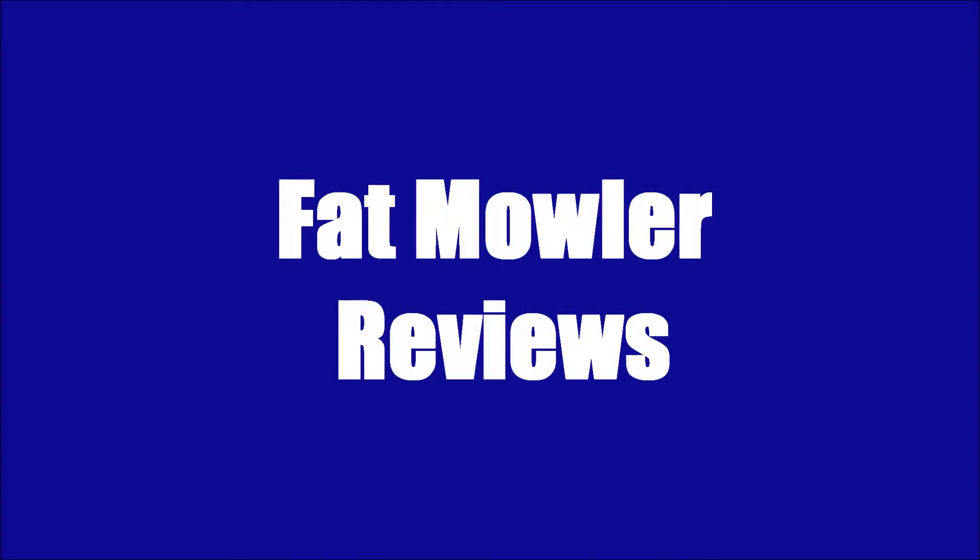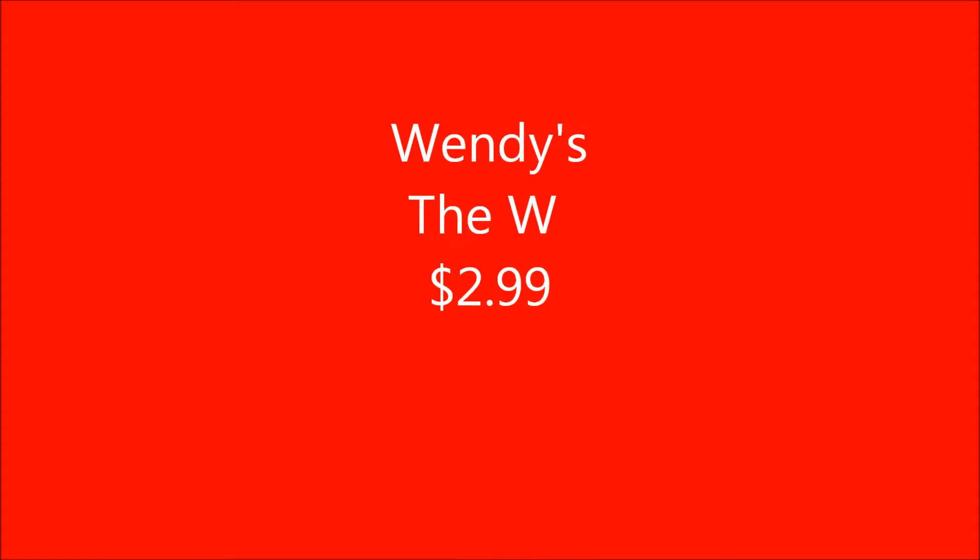Hi, can I get a W Combo, please? Hey there, Fat Maler here, and tonight I'm eating the W from Wendy's. There's been a lot of advertisements on TV saying that they've changed their burgers. So let's taste it and see how it is.